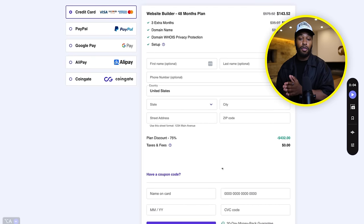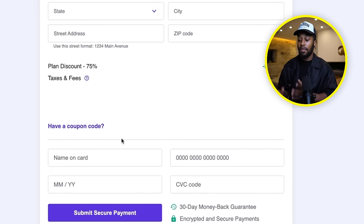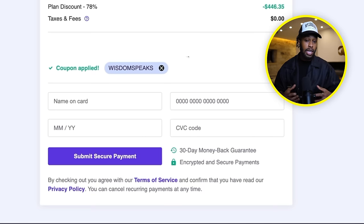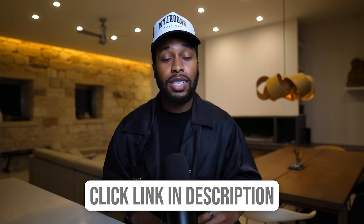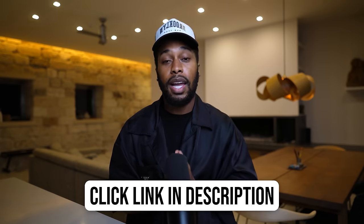From here, fill out the rest of your information, and to get an additional discount on top of what you're already getting, click the section where it says have a coupon code, then simply enter in 'wisdomspeaks', hit apply, and you can see you get a further discount equalling around 78% off the original plan. It's very simple and easy to get started. I've used Hostinger's AI drag-and-drop builder to build many different websites on the internet. So to get started, click that first link down in my description to create your very own AI-generated website.